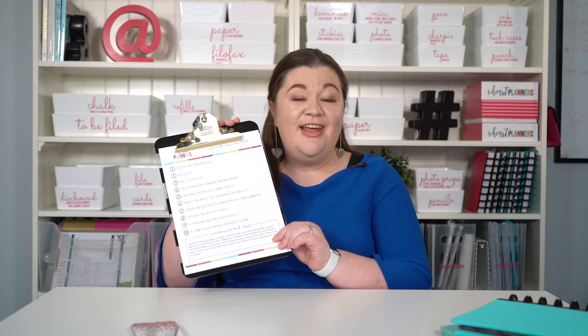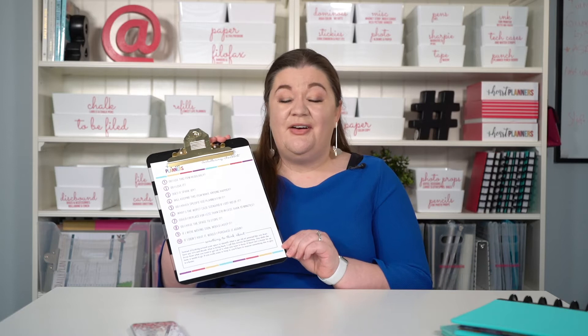Hi there, it's Laura here from iHeartPlanners, and I'm going to share with you my favorite unique decluttering method that I call reverse decluttering. But before I jump in, make sure you take a second and sign up to get my free decluttering checklist. It's going to help make it easier for you to make decisions when you're decluttering on what to keep and what to toss.